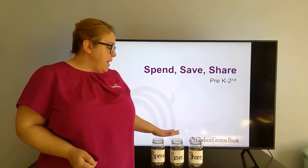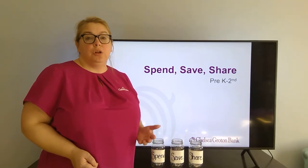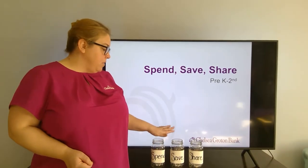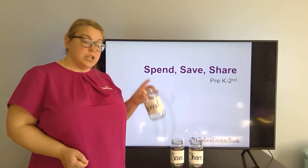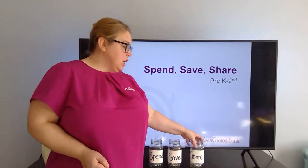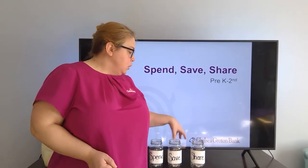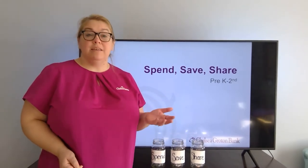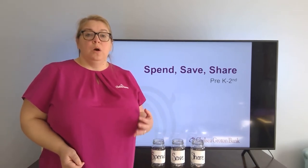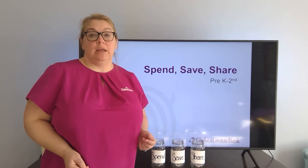So today we're talking about spend, save, share. This is a really important concept that if we can teach early on will become a really good habit as they grow. For our terms, think about this: your spending account would be your checking account, your savings jar would be your savings account, and any sharing that you would do would be any donations that you would make. If we can instill this lesson in our kids as they are growing, they will have a really good concept of how to save money and spend money.